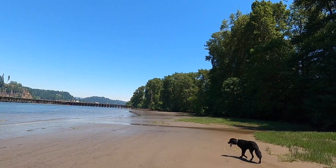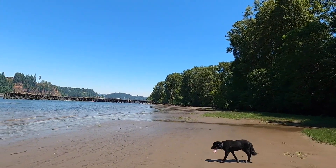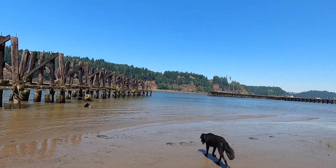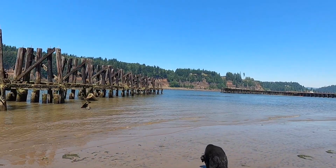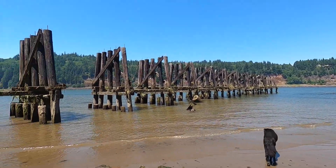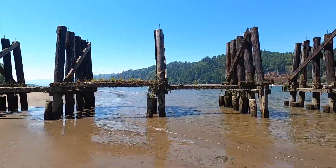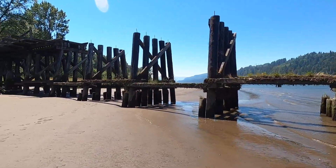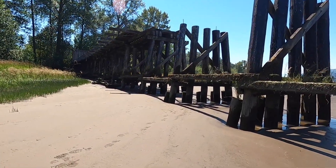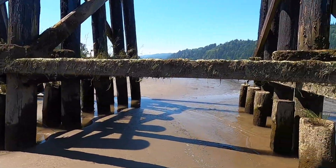That over there — that trestle — that's all new. You can see cranes over there and everything. But this is all part of the old Beaver Army base. Let's go up here and see if we can get through. I think I've seen a path over here on this side.